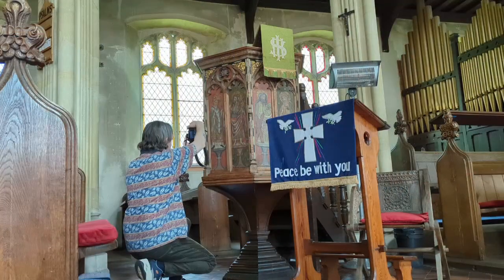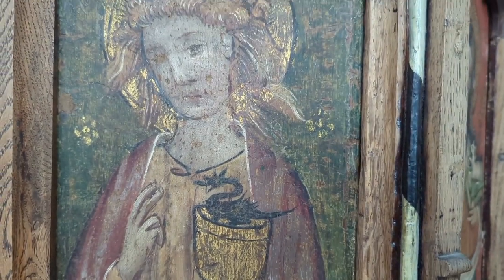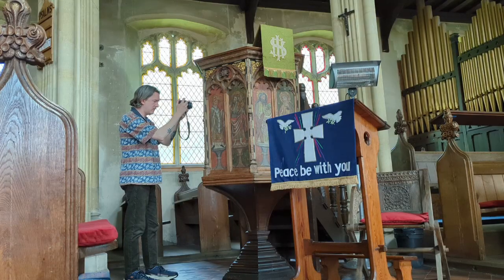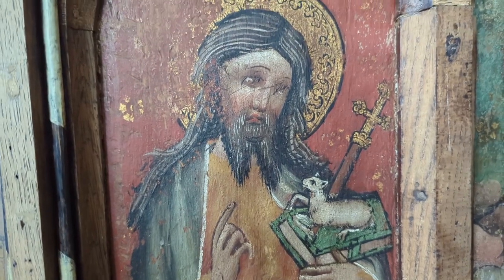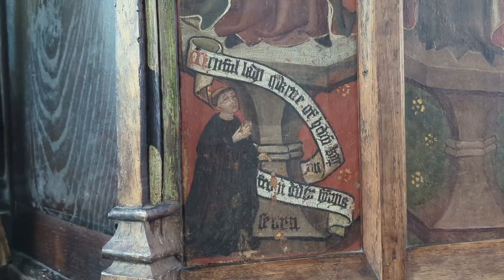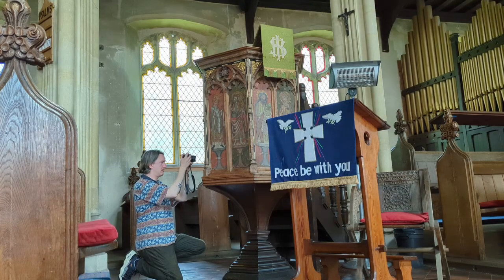Of everything to see inside this church, I was most excited to see the Pre-Reformation pulpit with painted panels. Some of the figures around the pulpit include the Blessed Virgin Mary, St Faith, Thomas of Canterbury, St Christopher, St Andrew, John the Evangelist, John the Baptist, and St Stephen.